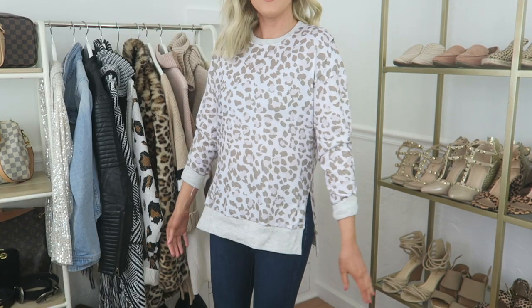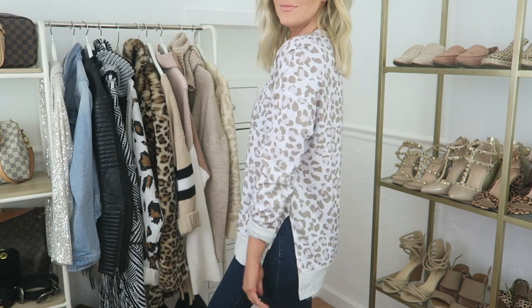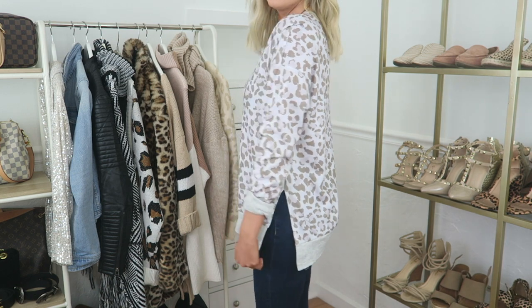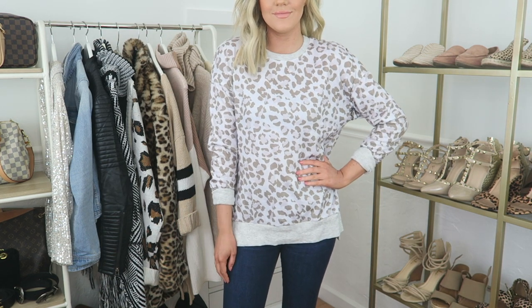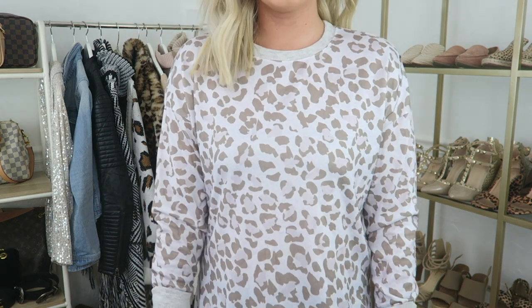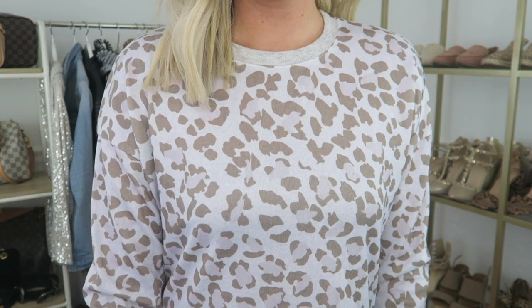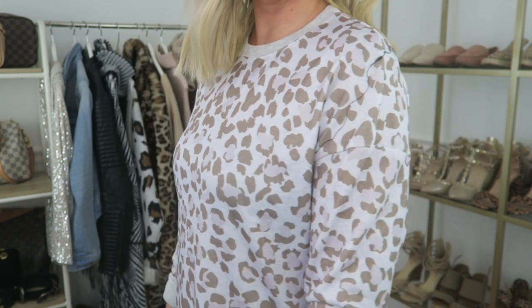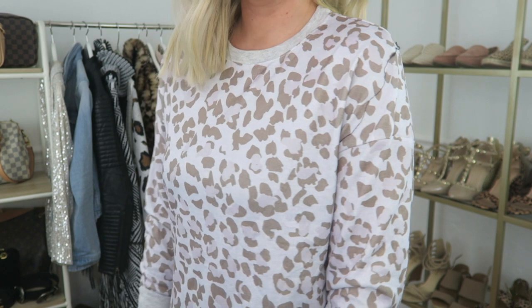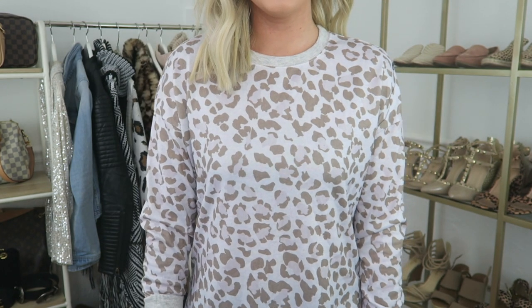I chose this next top because it reminded me of a dupe for an airy pullover that I've been having my eye on. This top comes in many different colors of the same cheetah print as well as a few colors in a camel print. I love how it's a little longer in the back so I can wear it with leggings, and again I chose my regular size small. Just to note the material is basically like a long sleeve t-shirt.